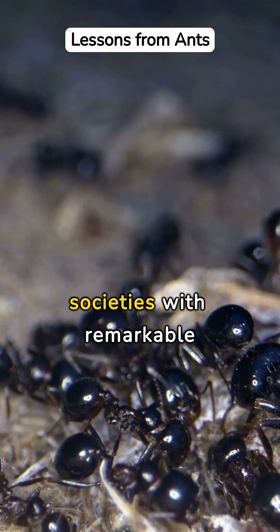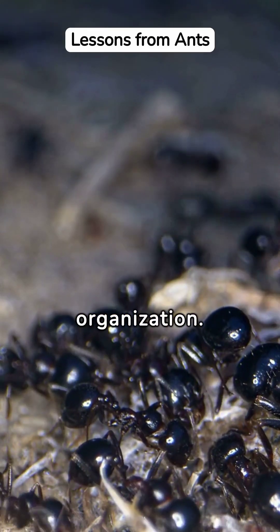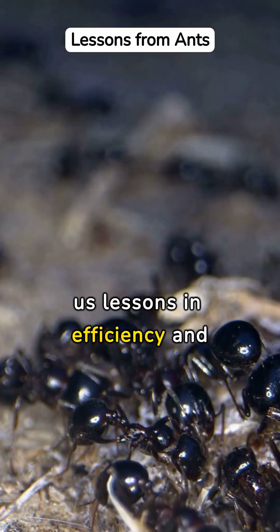Ant colonies are intricate societies with remarkable organization. These tiny creatures teach us lessons in efficiency and teamwork.